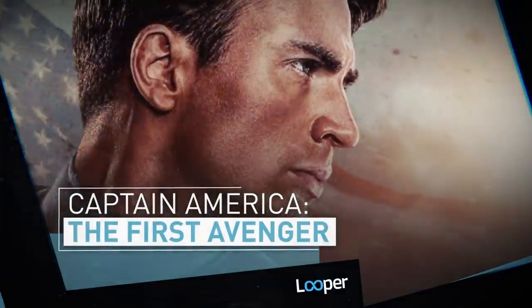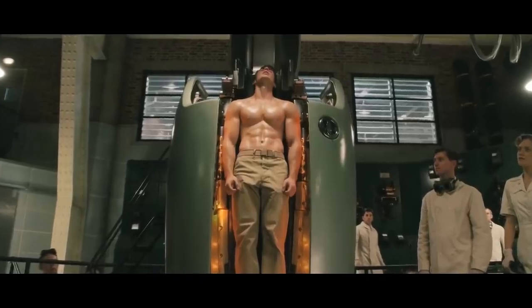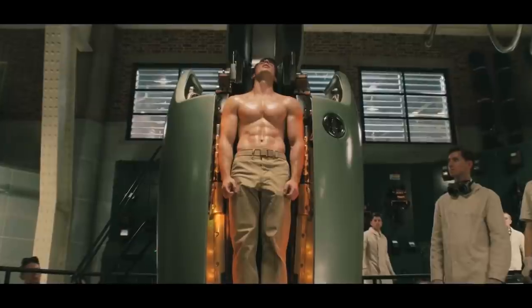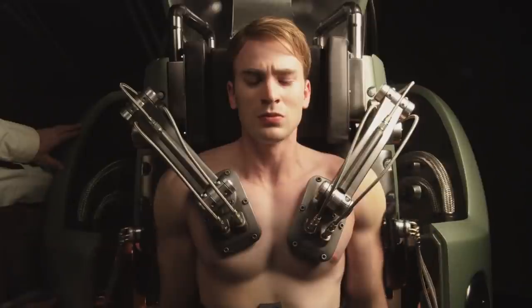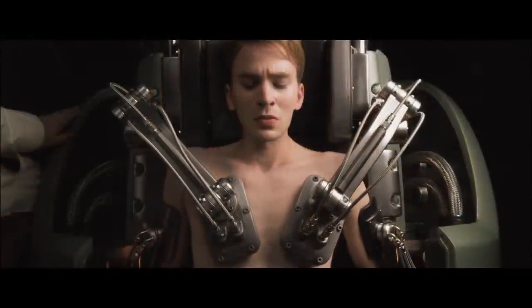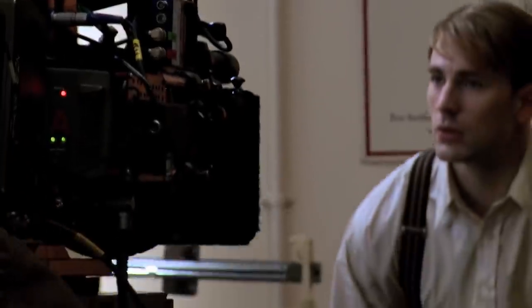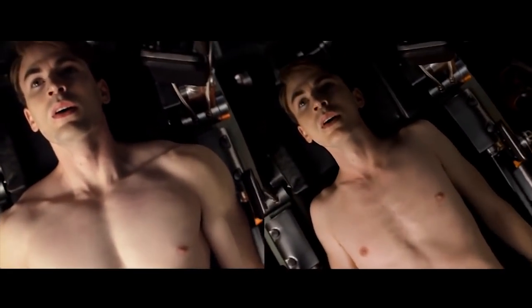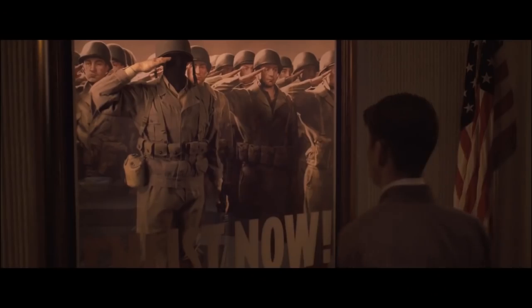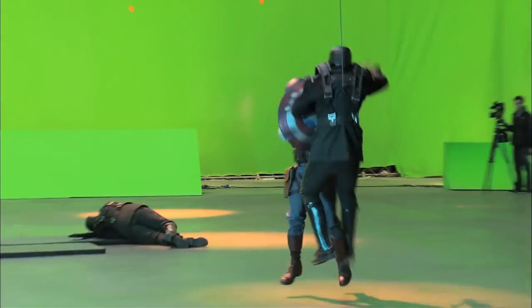Captain America: The First Avenger. The fifth MCU entry marked Chris Evans' debut as Steve Rogers, a scrawny New Yorker who becomes an all-American super soldier after agreeing to take part in a military experiment. Evans got jacked for the role, though his bulky frame meant that filming the scenes that took place before he becomes Captain America were very tricky. The visual effects department were able to shrink Evans' actual body for some shots, but they also used a body double, actor Leander Deeney. The goal was to make the audience fall in love with the character before he gets any muscles, before he puts on a costume, before he holds his shield.